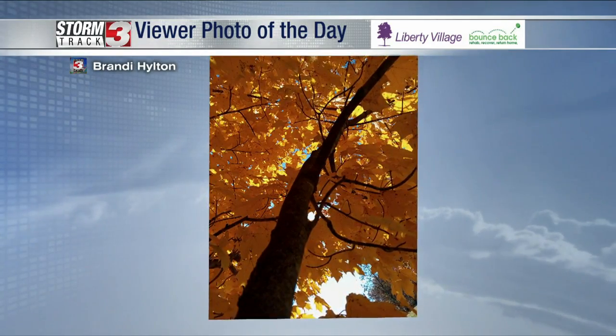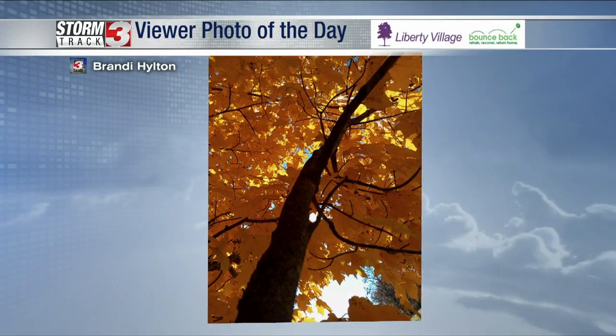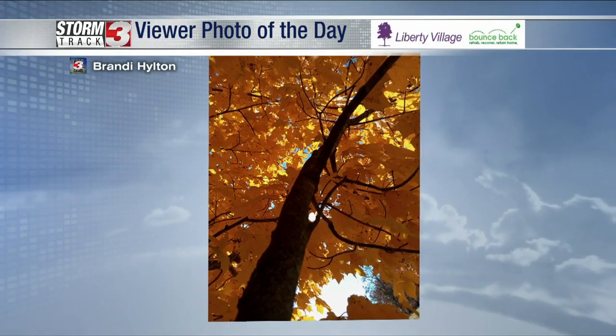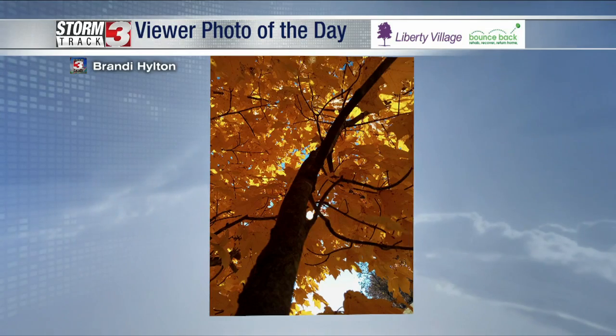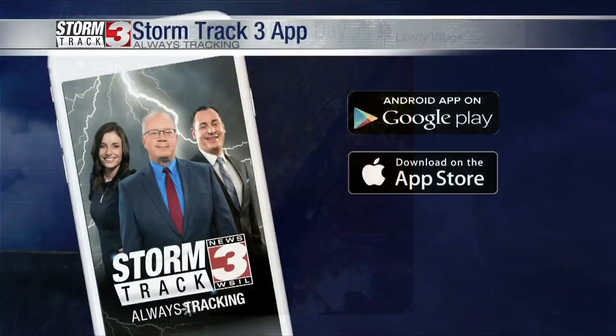Great picture there. And again, I think it's fair to say that we're probably past our peak as far as fall colors go, but still, Brandy's sending us some nice pictures here. Notice the maple tree is having lots of vibrant reds and yellows this year. Appreciate all those viewer photos.